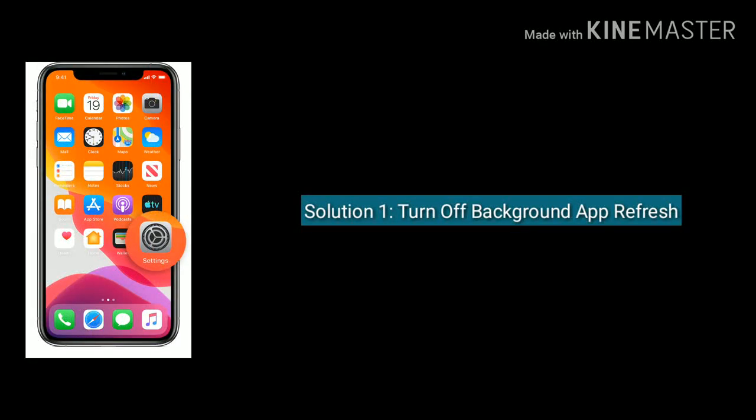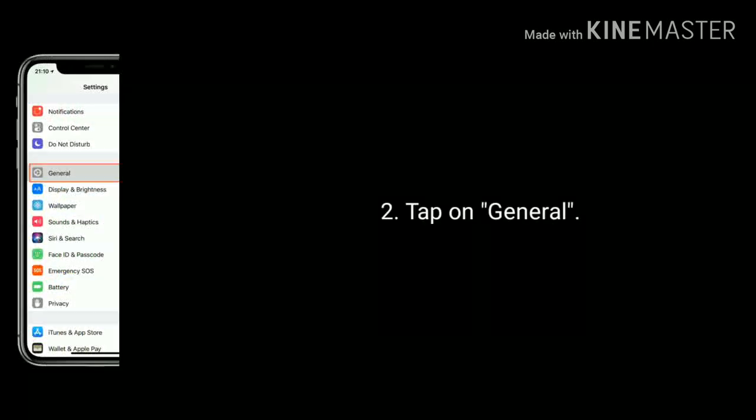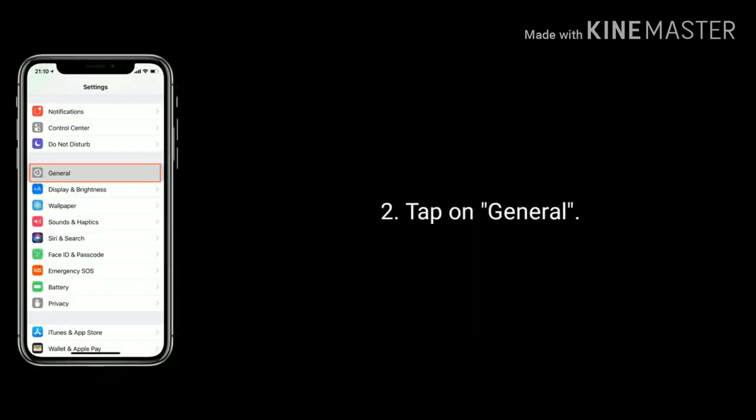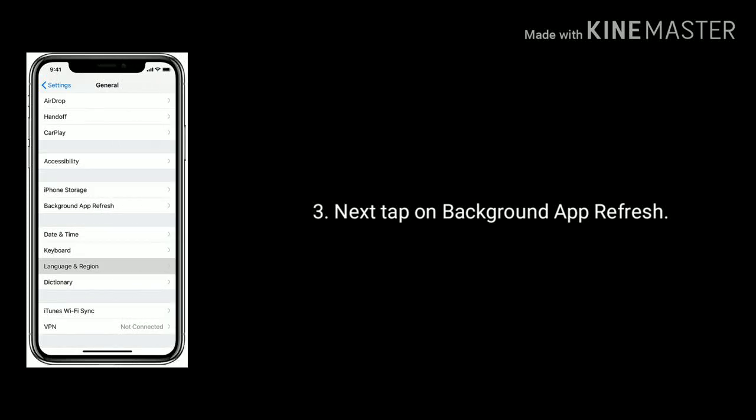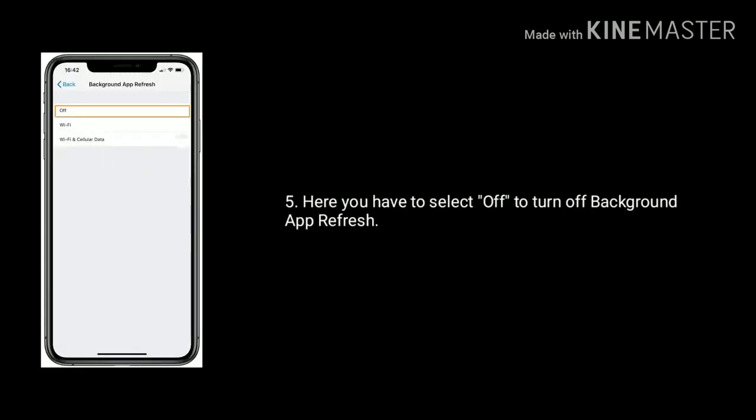Solution 1 is turn off background app refresh. Go to settings. Scroll down the screen and tap on general. Next tap on background app refresh. Again tap on background app refresh. Here you have to select off.